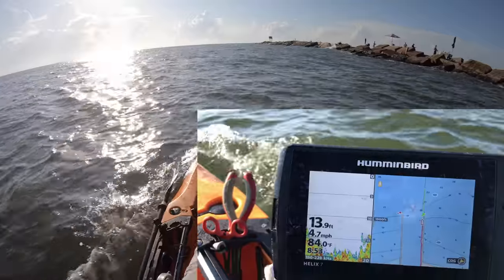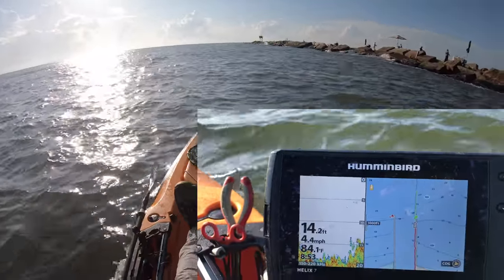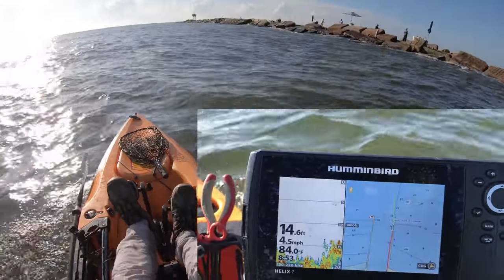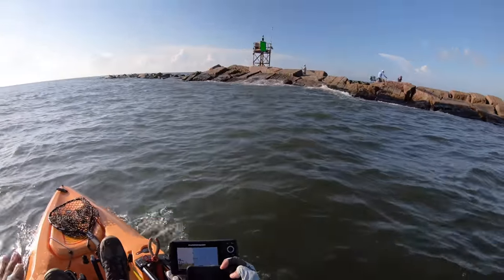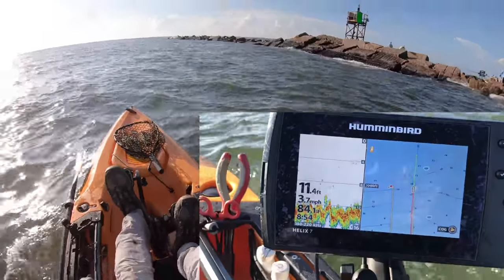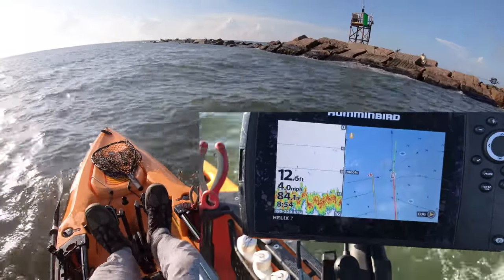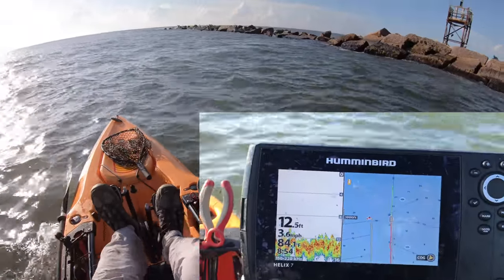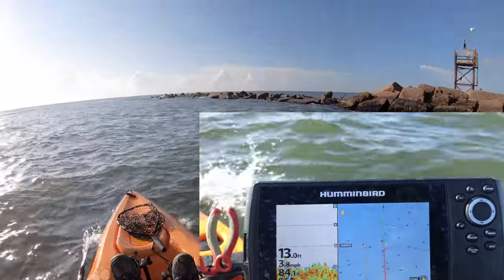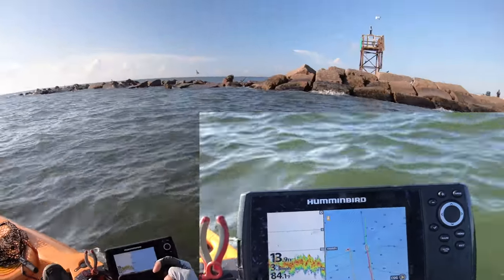Those are the swells coming in. We have 2 to 4 foot swells forecasted from the Coast Guard's buoy. We have now made it all the way to the end, and the depth has held steady between 11 and 12 feet deep, again about 20 yards away from the rocks. So that's what you can expect inside the actual channel.